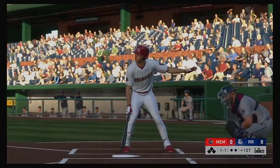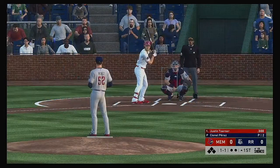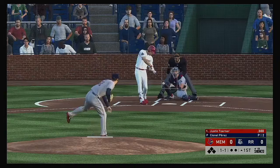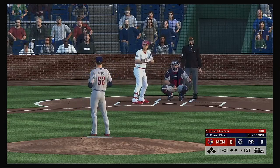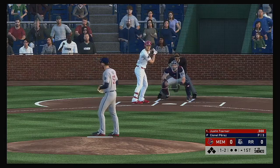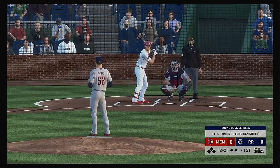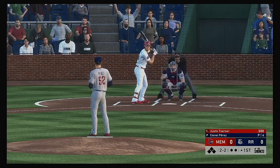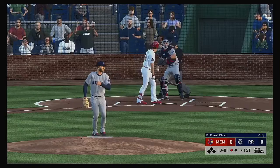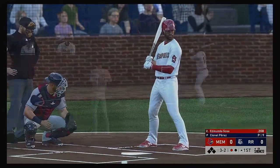Coming to the plate, Justin Turner will get us started in this one under the lights. The 1-1 — good night for baseball, 69 degrees here at first pitch. The 1-2 slider, strike three called, as the leadoff man is set down looking to open up the ballgame.